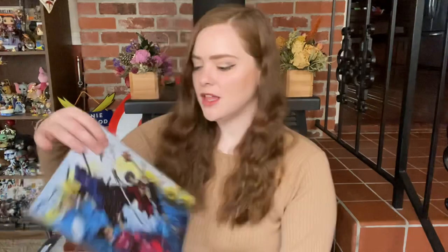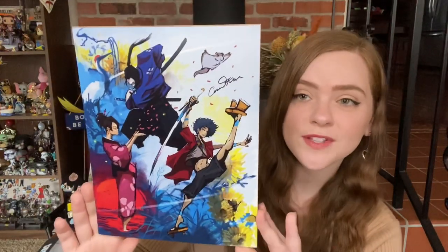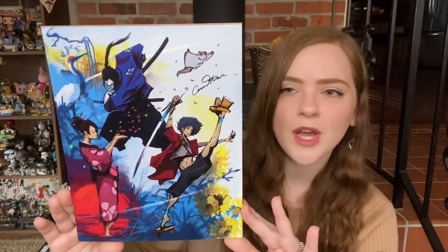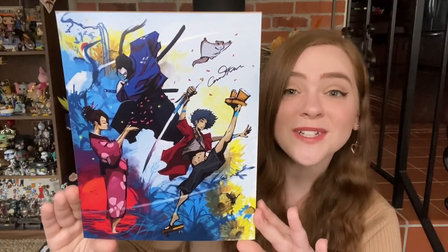I've got the artwork here. We've got Samurai Champloo — that looks so fun! Let me get it out of its bag so we can see it with a little bit less reflection. Here we have it out of its bag and this looks awesome. I really like the art style on this. There's so much vibrancy, so much color, so much action going on — there's a lot to look at. As I'm looking at it, I keep finding more and more new things. This is really cool, and this style is really cool too.